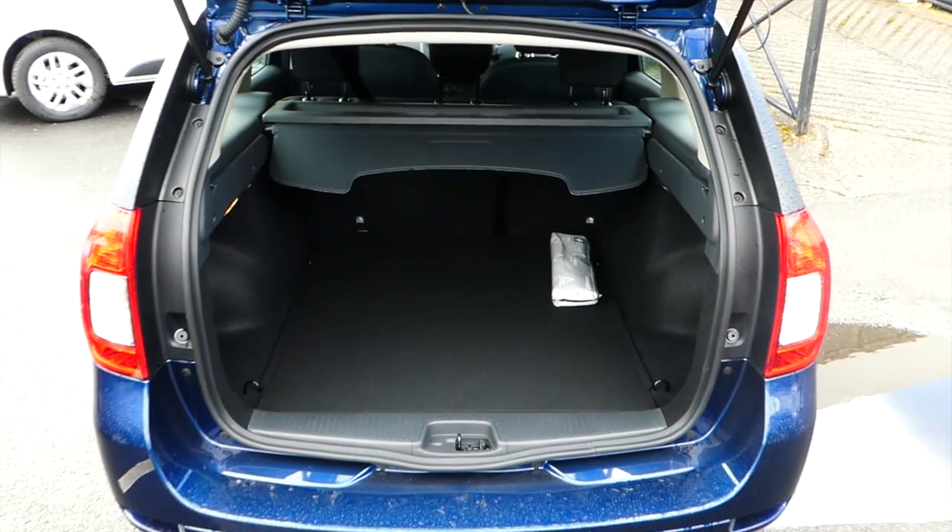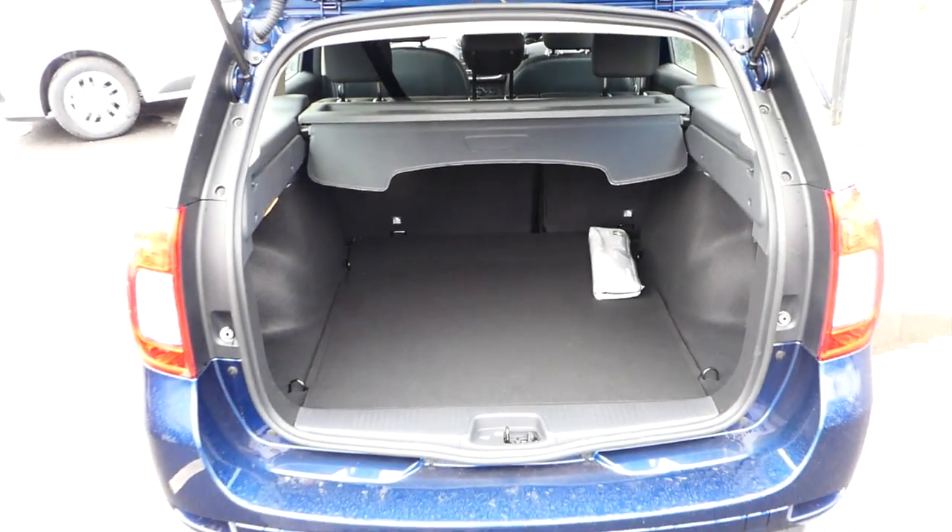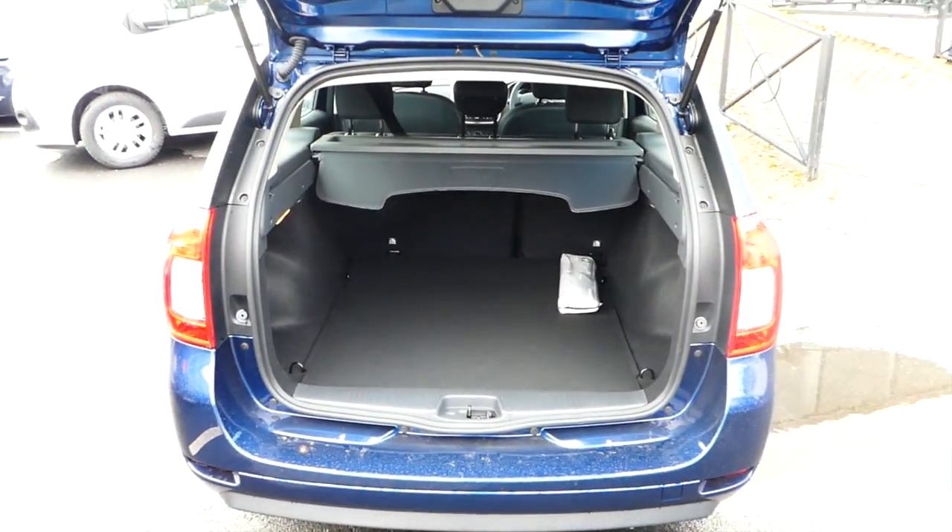The boot in this vehicle is the biggest in class, and it also has a full roller-blind cover so that when you close the boot, you cannot see anything in the back.